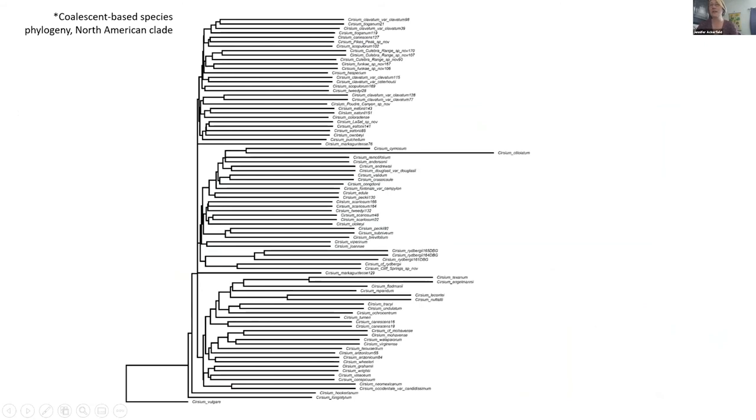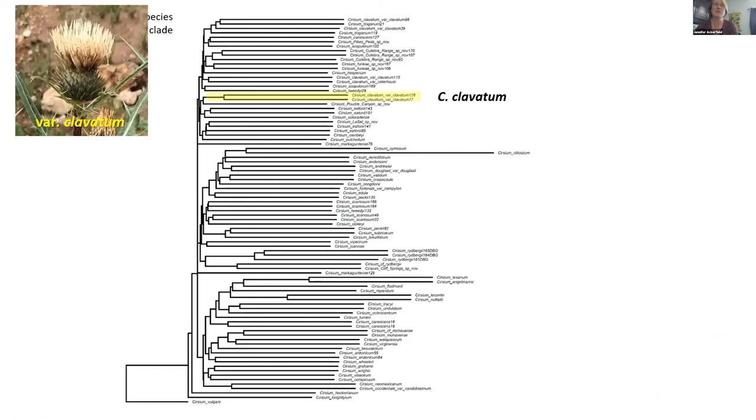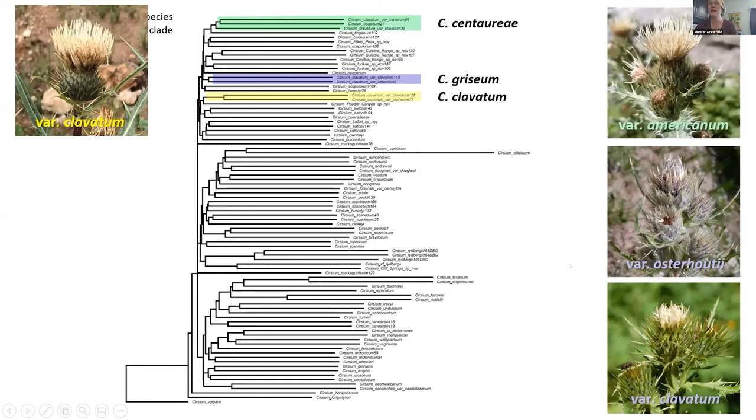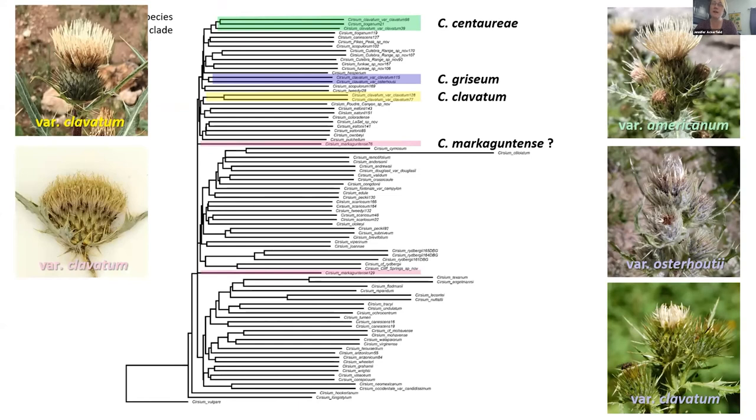What I found was that Cirsium clavatum from Utah formed its own distinct evolutionary lineage from the specimens I collected in Colorado. So Cirsium clavatum is now limited to Utah in distribution — it may be in northern Arizona as well, I'm looking into that. As for Colorado, we have re-established the Rydberg name Cirsium gracisum to encompass variety clavatum and variety osterhoutii found in Colorado, and variety americanum is now Cirsium centaureae. Interestingly, I included some Cirsium clavatum from the Markagunt Plateau in southern Utah, and these were left unresolved — they might represent incipient speciation or even a new species.